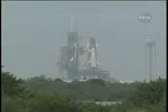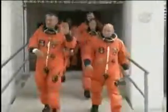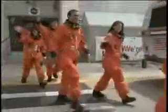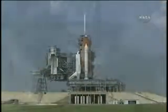We actually walk out of the suit room about three and a half hours prior to launch. We actually don't walk this fast—I think this is sped up a little bit. It's kind of hard to walk in the suits. And here's Endeavour on the launch pad. Endeavour had not flown for several years, and it was really an incredible vehicle.